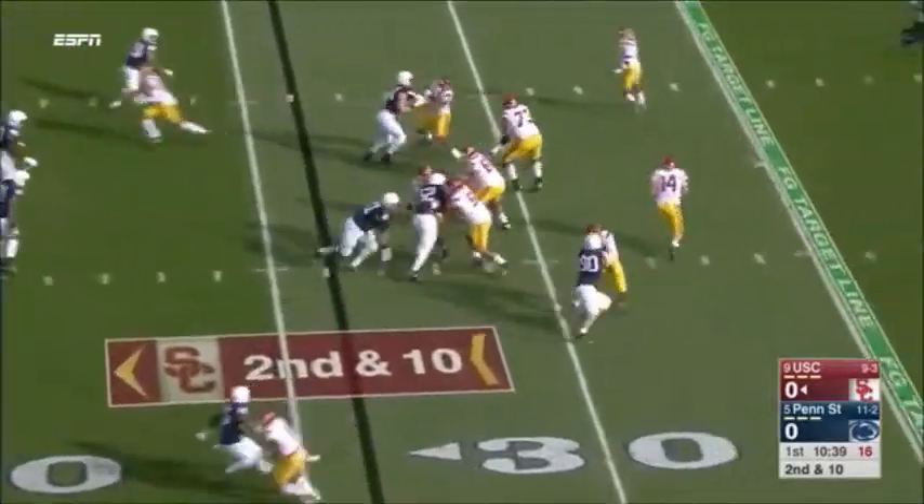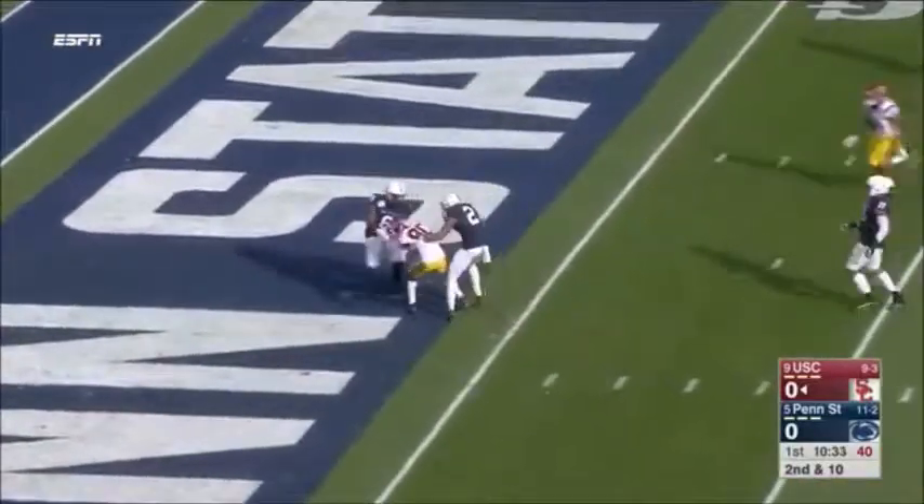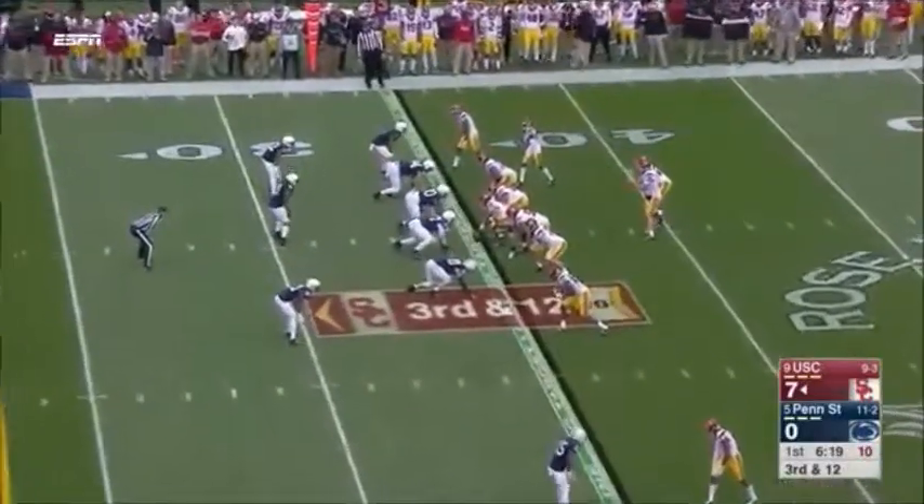There goes Adoree Jackson in the game. The corner's already got a pick, plays offense as well, but Darnold over the middle — touchdown! Right over the middle. All season long, Justin Davis is the back.